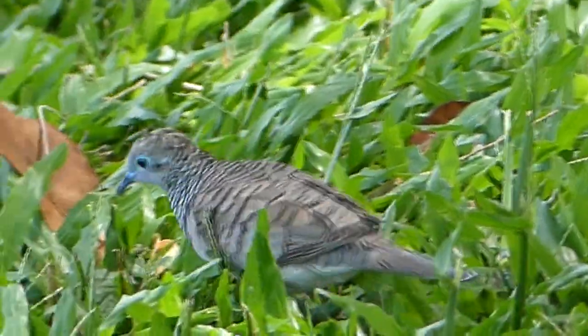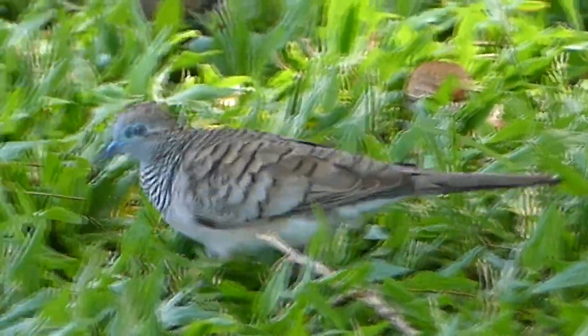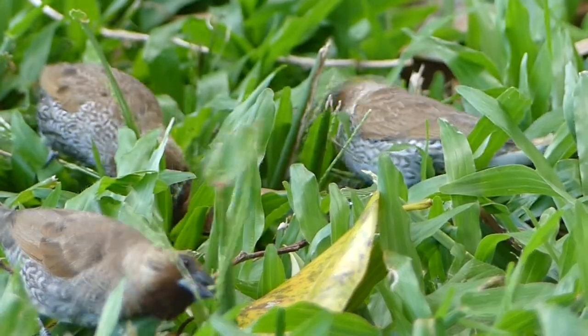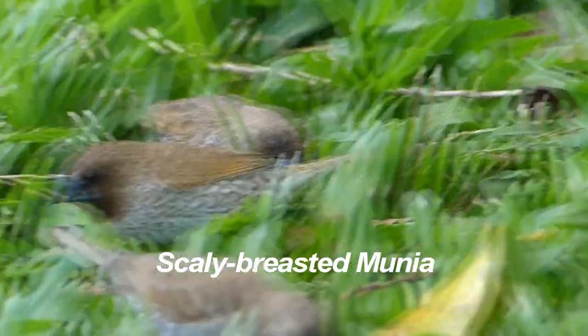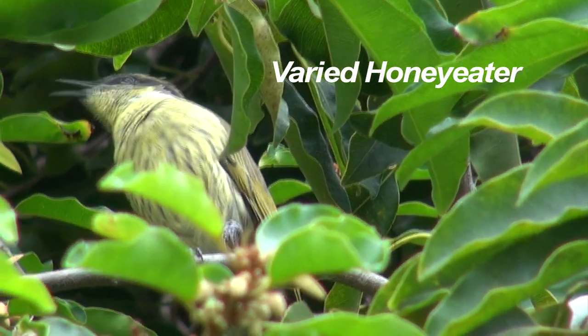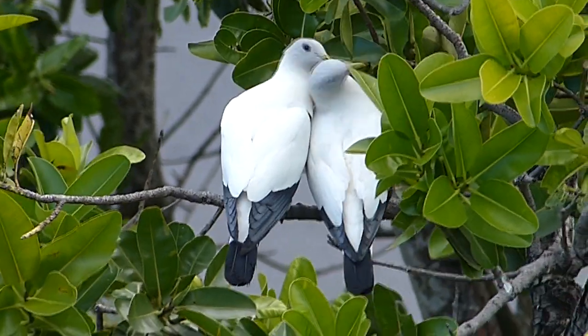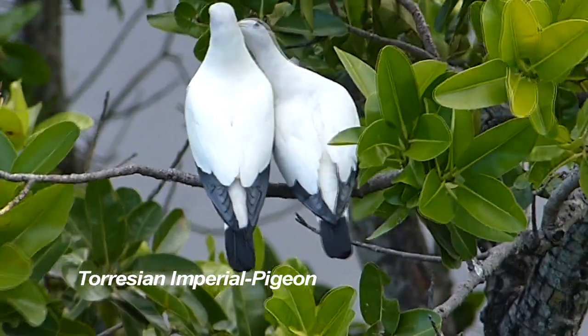Feeding in the grass are the very confiding peaceful doves and scaly-breasted munia. Looking up, the noisy singing announces a varied honeyeater enjoying the fruit. A pair of Torresian imperial pigeons and a colourful male fig bird.